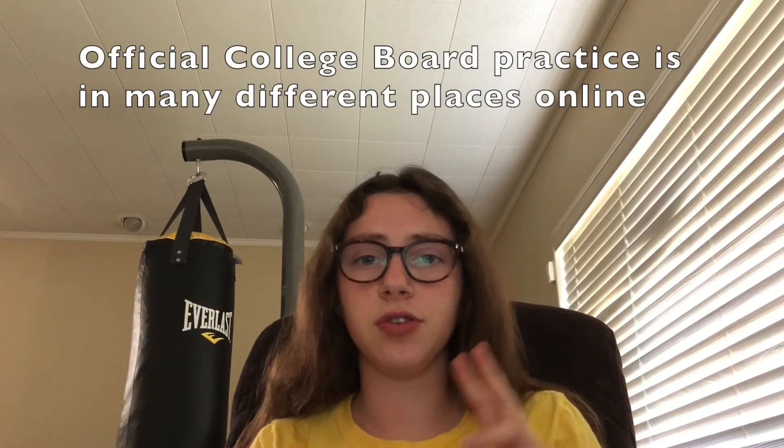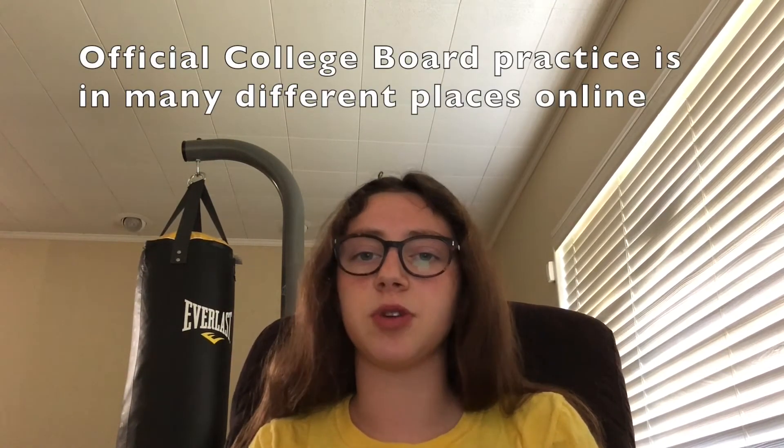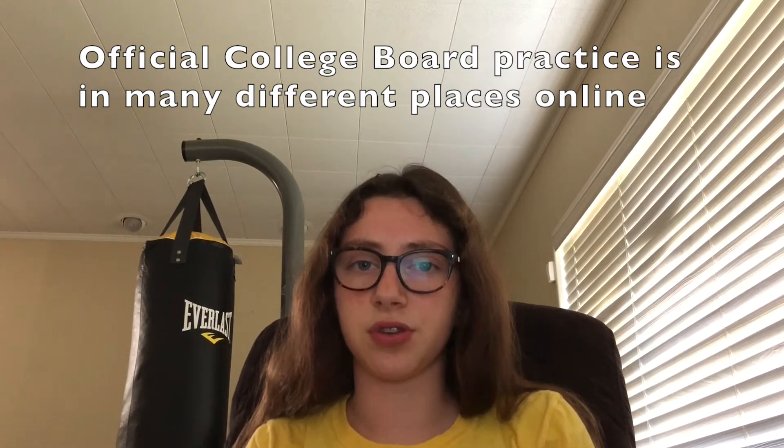College Board has released FRQs, multiple choice, and AP Classroom, so definitely take advantage of those great resources. They are super helpful, and just keep practicing because it's super important for AP Chemistry.